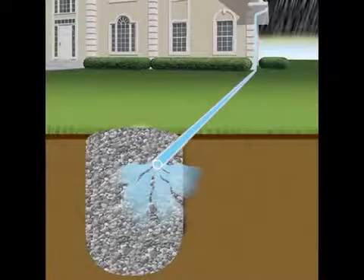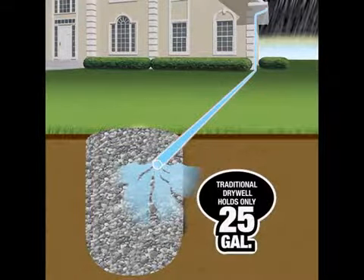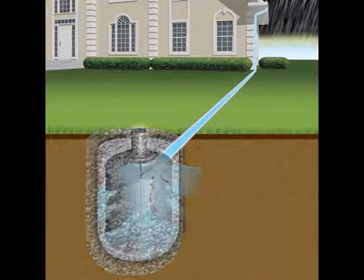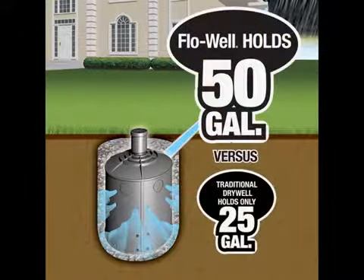Retention of storm water was traditionally done through a dry well, a pit filled with gravel or crushed stone into which water is routed, allowing it to leach back into the soil. However, a traditional dry well the size of a flow well can only retain about 25 gallons of water. The flow well is not filled with gravel or crushed stone, so it can retain 50 gallons of water. For a traditional dry well to retain the same amount of water as the flow well, it has to be more than twice the size, meaning more than twice the digging and more than twice the cost.